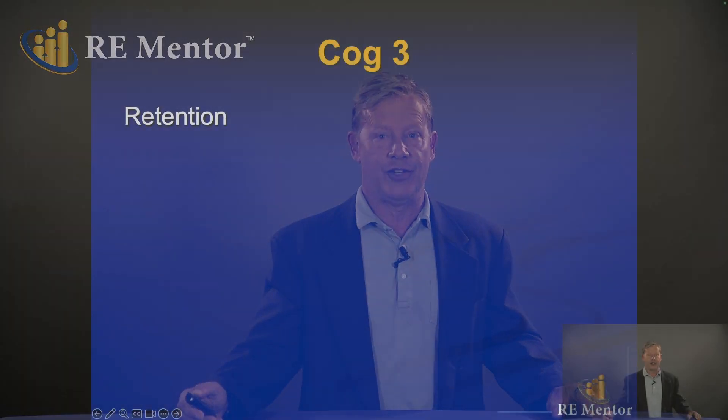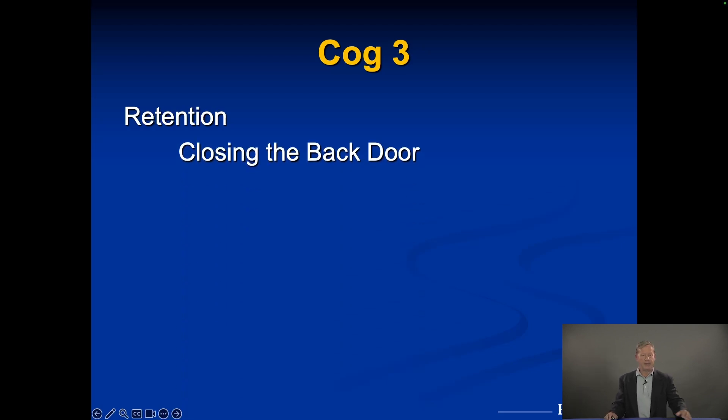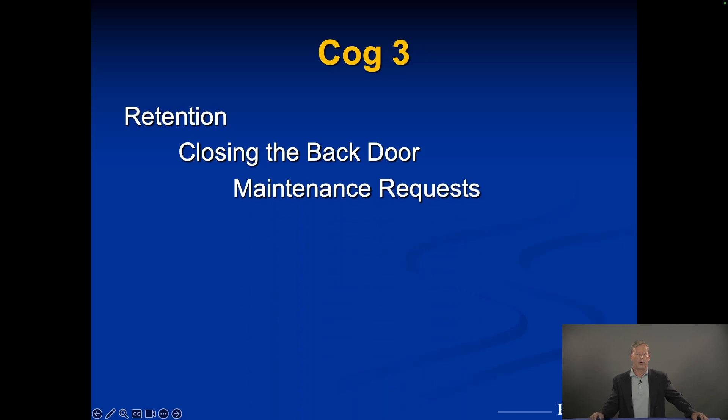When I talk about the one report you'll ever need, I'm going to cover leasing and collections in that report. But right here I want to talk about retention — closing the back door. What I mean is we want to keep those tenants in as long as possible. The average multifamily tenant stays about 1.8 years. You want to be better than average. At any given time, about 40% of units turn per year. If you're over 50% tenant turns in a year, you're wasting a lot of money. Tenant retention is key.